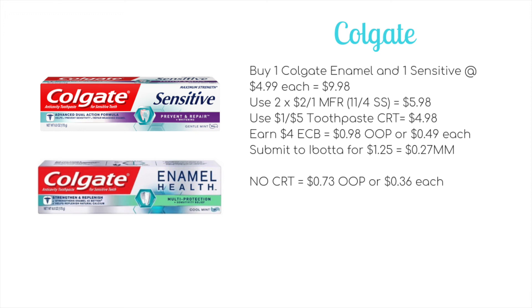This would make it a $0.27 money maker. If you don't have any toothpaste CRT, it'd be $0.73 out of pocket for both after iBotta, or just $0.36 each.